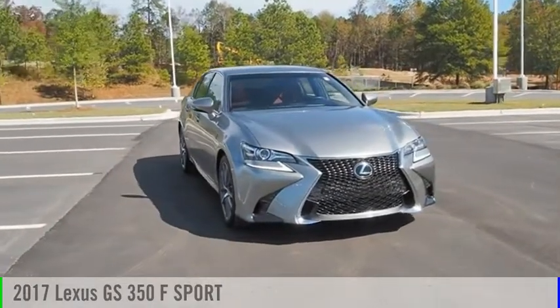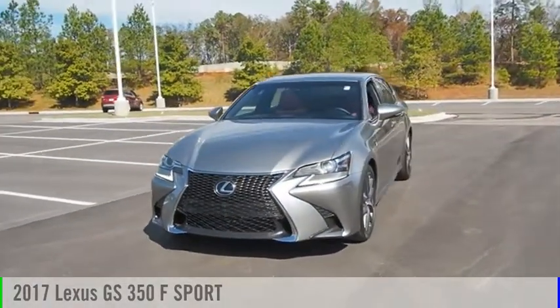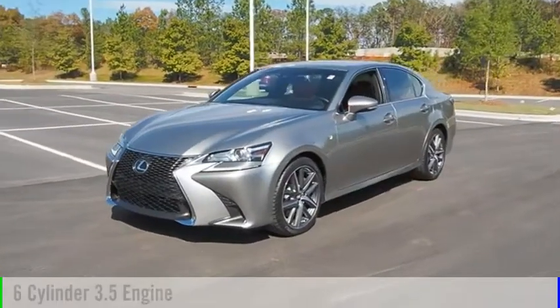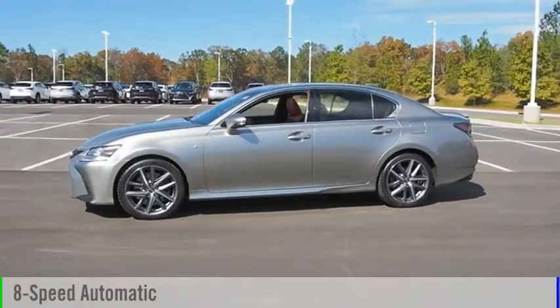We are pleased to show you the 2017 GS350. This vehicle is powered by a rear-wheel drive, 6-cylinder, 3.5-liter engine, and comes with an 8-speed automatic transmission.